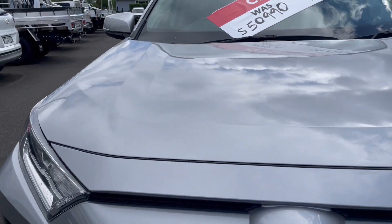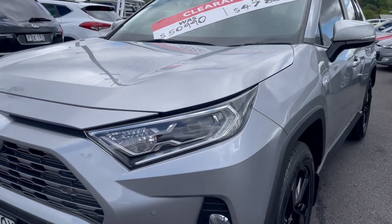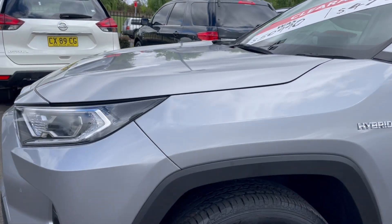A couple of little stone chips on the bonnet but nothing too major. Coming around to the front passenger side, the panel and paint here all look to be good.